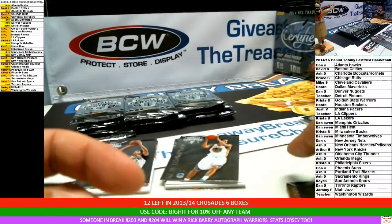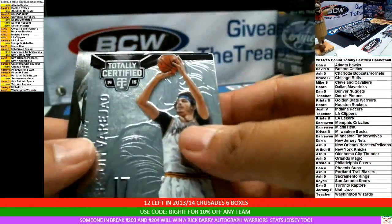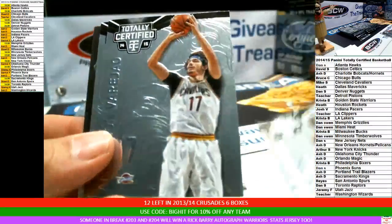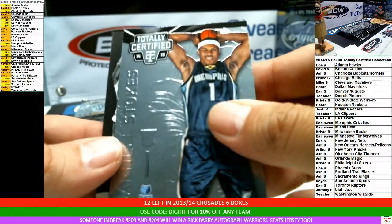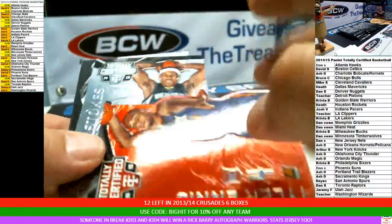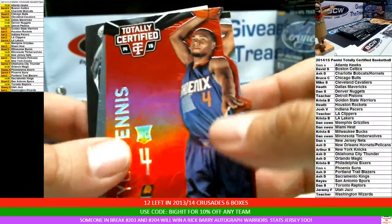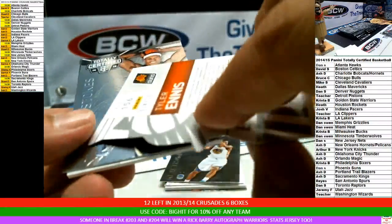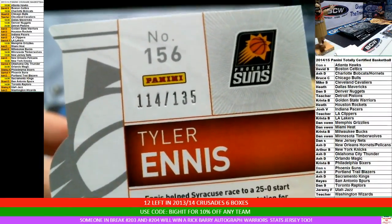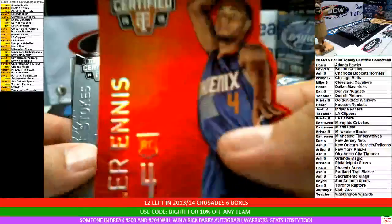Yeah, that Lakers hit is a big hit. Stoudemire. Stokes. The die cut — yes, it is a red die cut for the Phoenix Suns, Tyler Enos rookie, number 114 of 135. Suns is Dan. Congrats. Tyler Enos.